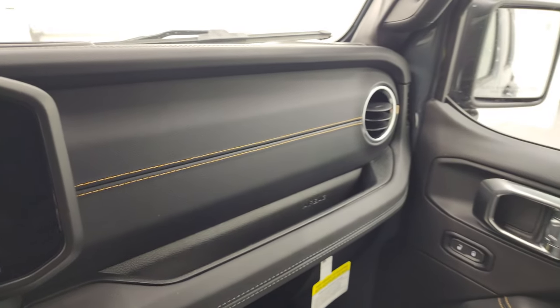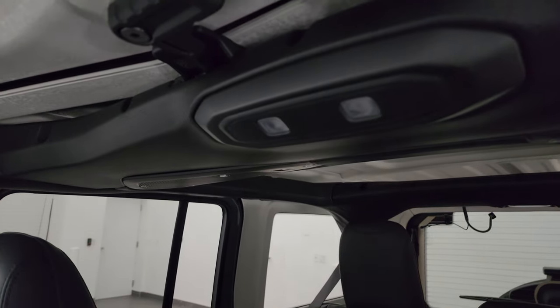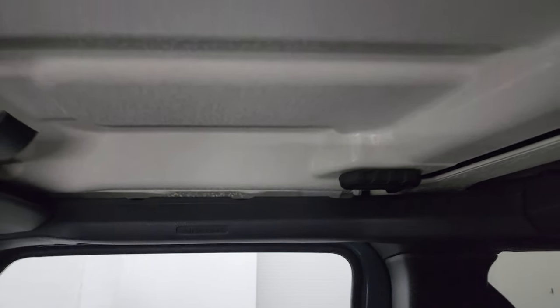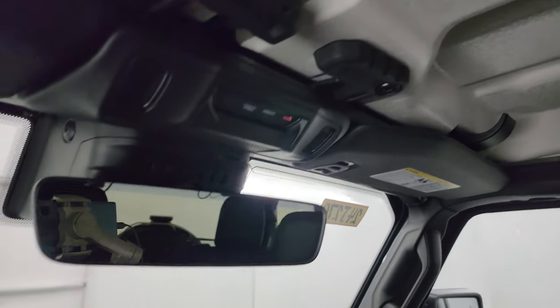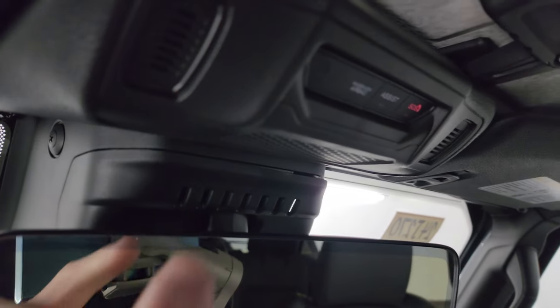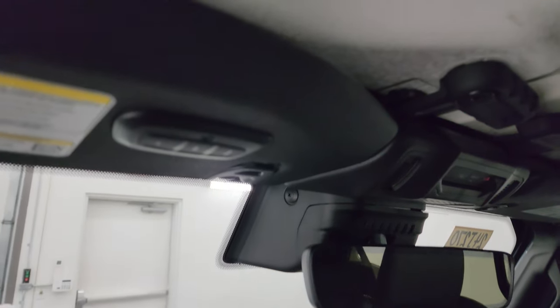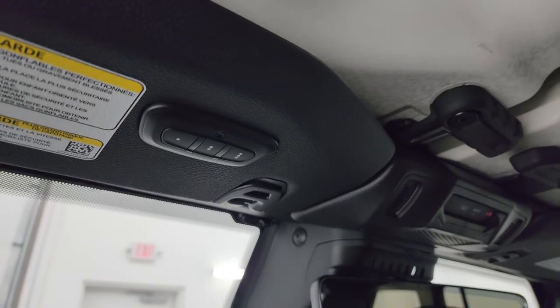That leather dash looks really good. The map lights have been repositioned to accommodate the side curtain airbags front and back. You get assist and SOS buttons up top, an auto-dimming mirror, another little Easter egg with seven slots right there, and HomeLink buttons for your garage door, security systems, and lighting systems.